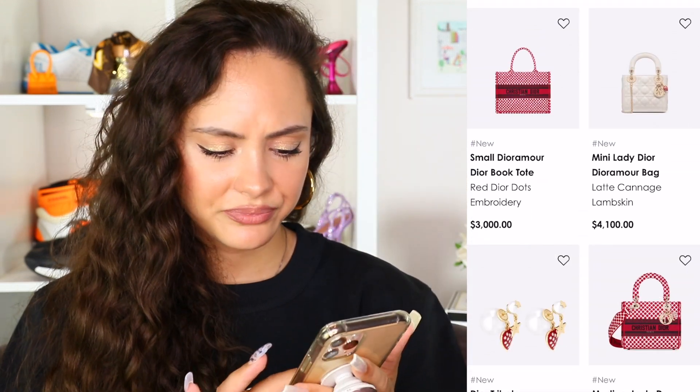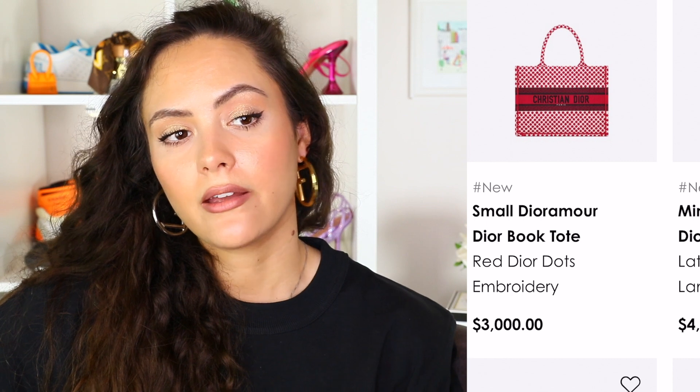We have the small Dior Amor red book tote. Straight from the start, I'm going to say it — I'm not a red person. I have friends that wear red very well, but red is not a color that I gravitate to. I can admire it on other people, but it's never the color I choose. And it's like polka dots again — I'm not the biggest polka dot fan. I think there's a lot happening here. The book totes in general can be quite simple or have a little bit more, but the colors usually make it neutral. But this color is not neutral. It's very statement-y for something that would probably be used on a daily basis and isn't like an event bag.